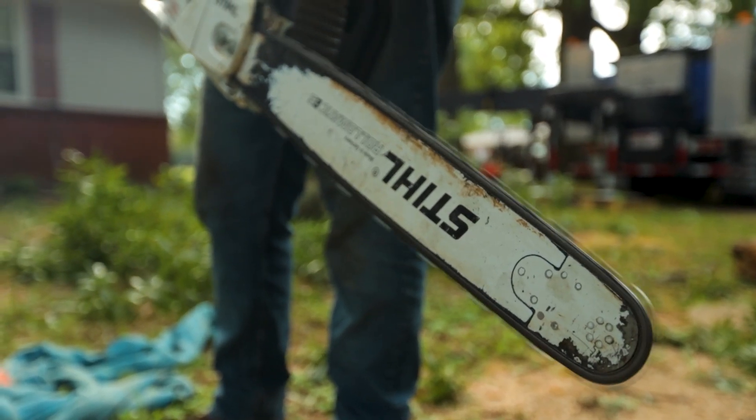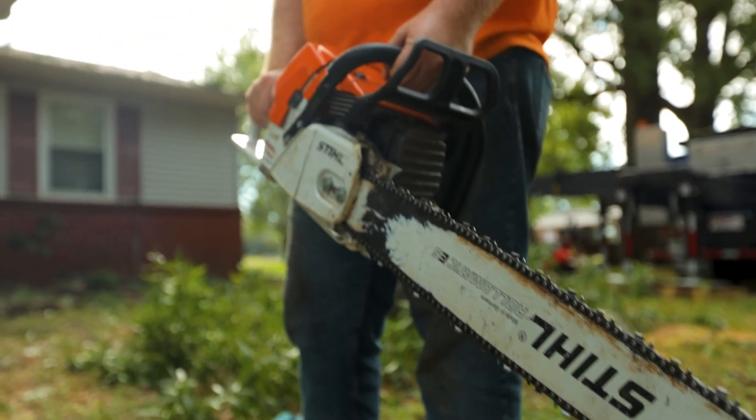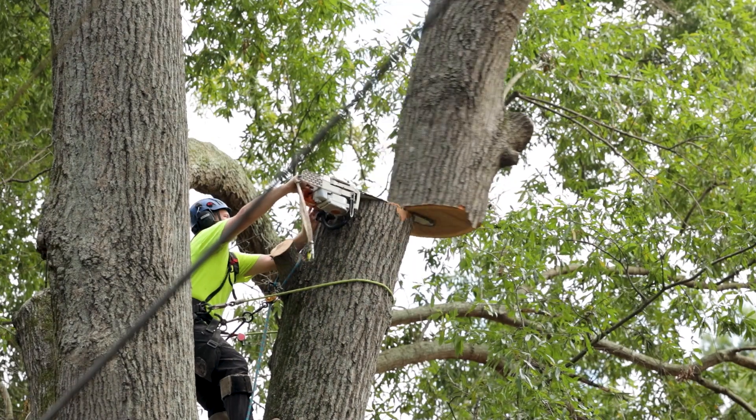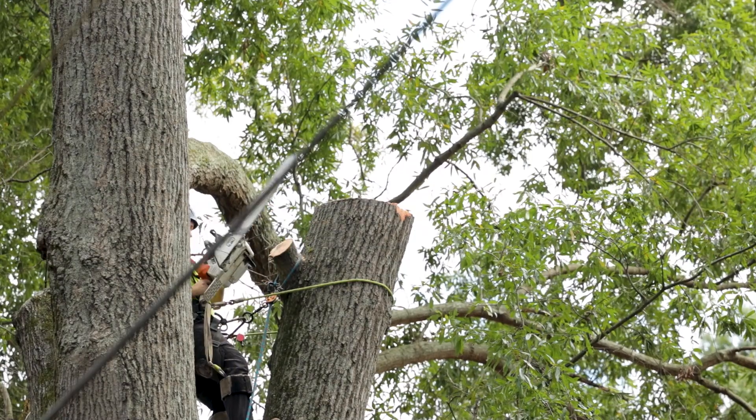There are other cranes in Middle Tennessee and North Alabama, but they do not have the reach this crane is capable of. They will have to get within at least 20 feet or less of the trees to reach the same capacity. This crane can fit in front of the house, reach over the house, and pick from the front — so you don't have to damage the yard or anything like that.